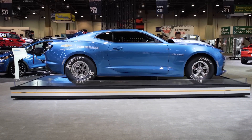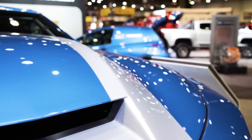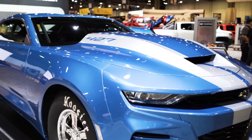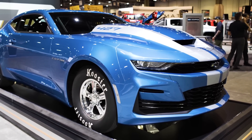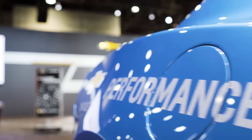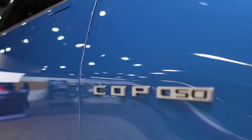Turbo 400 3-speed. Every COPO we sell — we're going to build 69 of them this year — has the high-rise carbon fiber hood and unique front and rear fascias. We offer three engines: when you order this vehicle, you pick your engine. The 427, or a 302 naturally aspirated direct injection, or the third choice: supercharged — a 350 with a 2.65 Magnusson supercharger. You can run these in stock and stock eliminator.